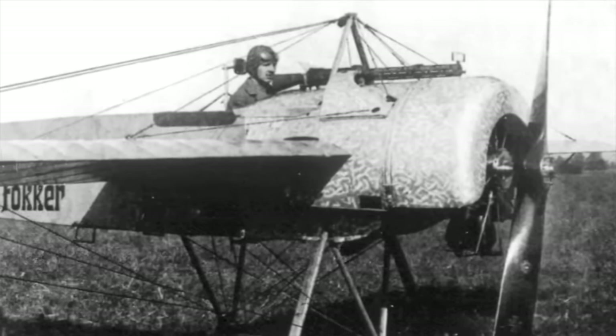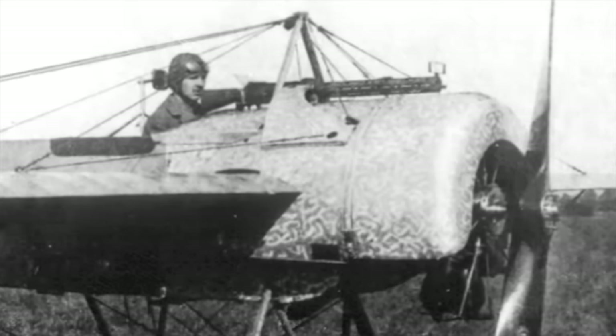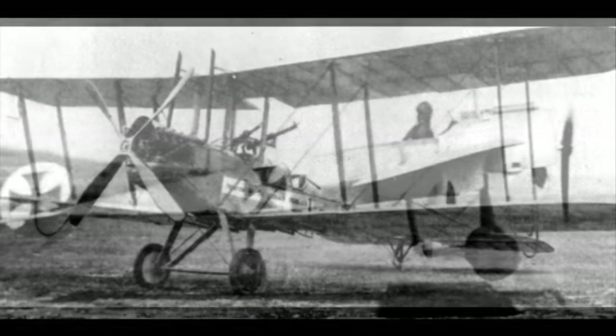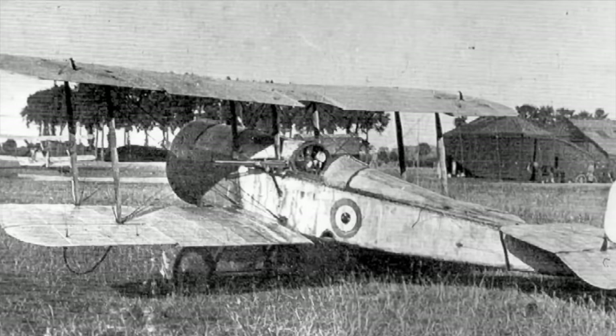Using synchronized gun gear, the Fokker Eindecker was capable of shooting between its propeller blades. The advantages were enormous: guns mounted in front of the cockpit were well placed and straight-line aiming was now possible. British and French reconnaissance aircraft added more free-mounted machine guns for self-defense. Staggered formations were devised to give small formations covering fields of fire, but it wasn't enough. Fighter pilots on both sides learned to avoid the rear gunner's field of fire.